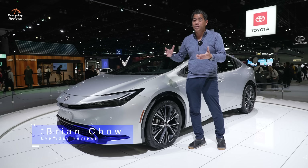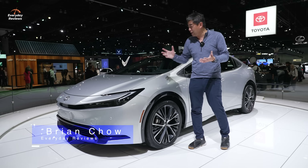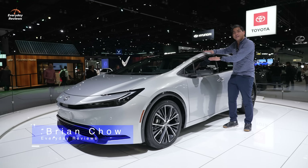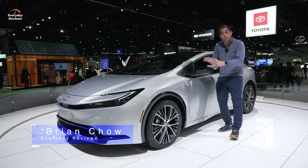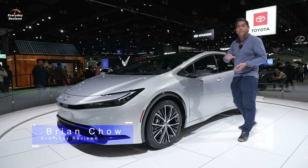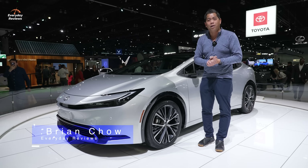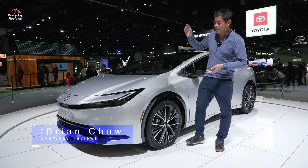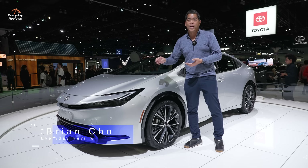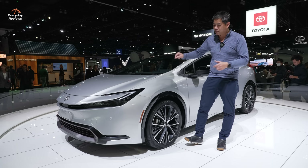Toyota actually calls it athletic, and you would never think athletic and Prius would be in the same sentence. But check it out — it's so much sleeker. The roofline has actually been lowered, the vehicle is lower, it's wider, and it's got a really nice shape to it. It doesn't scream out like, hey, I'm an eco car at all. But speaking of eco car, this has a brand new lithium-ion battery, so you're going to get more range from this. All new safety features, lots of tech here.